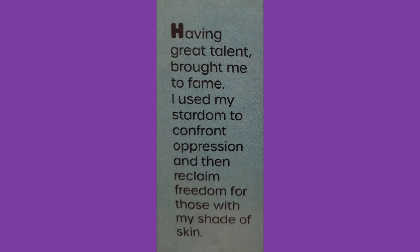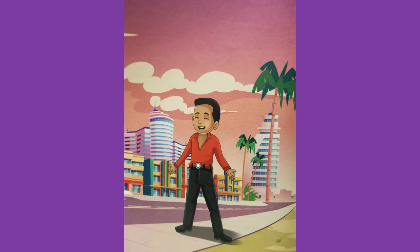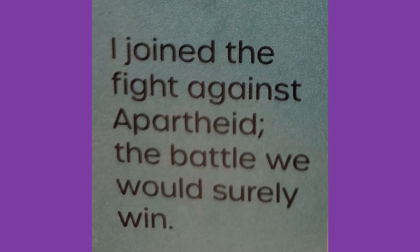Harry Belafonte — having great talent brought me to fame. I used my stardom to confront oppression and then reclaim freedom for those with my shade of skin. I joined the fight against apartheid — the battle we would surely win. I am Harry Belafonte. And yet again, apartheid — is that a word you're familiar with? If not, keep noting these words and people that you may not be familiar with and add them to your list of research topics. Keep adding to your knowledge, little readers.